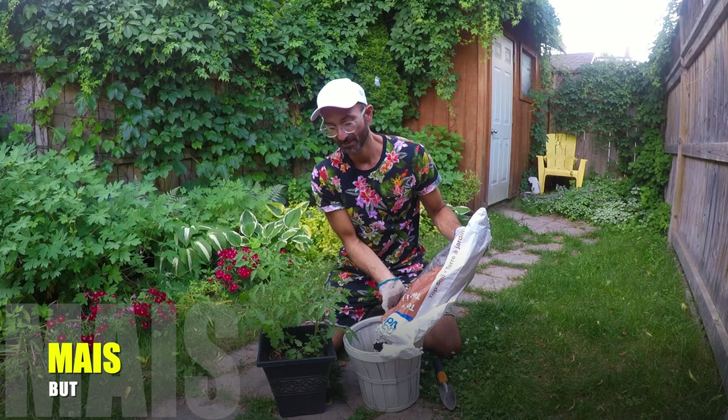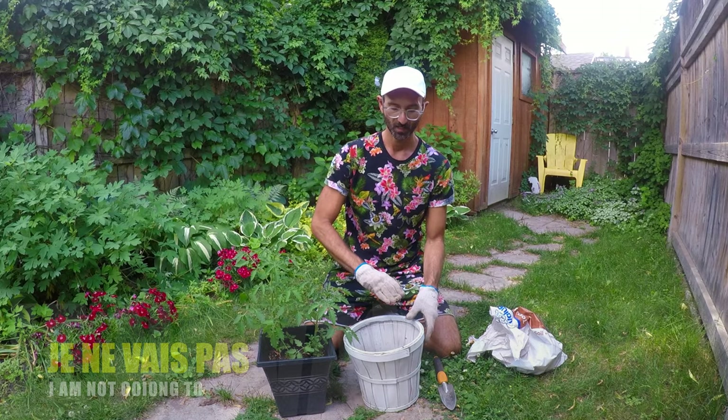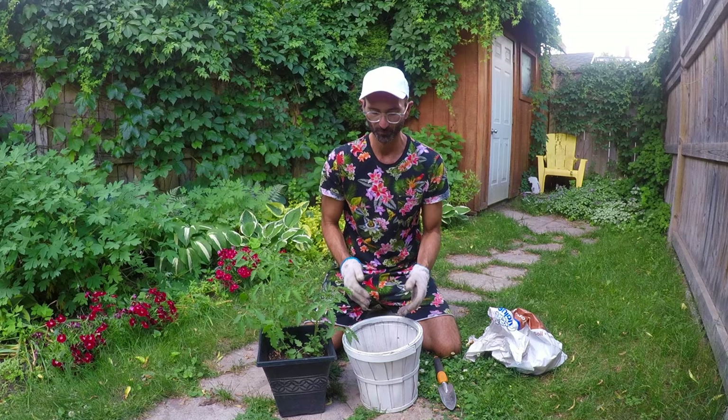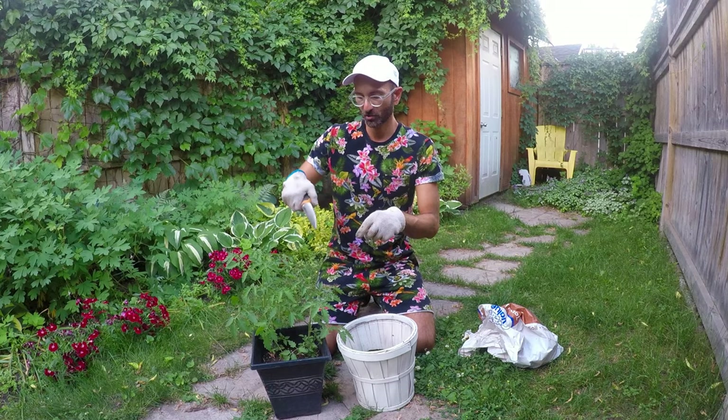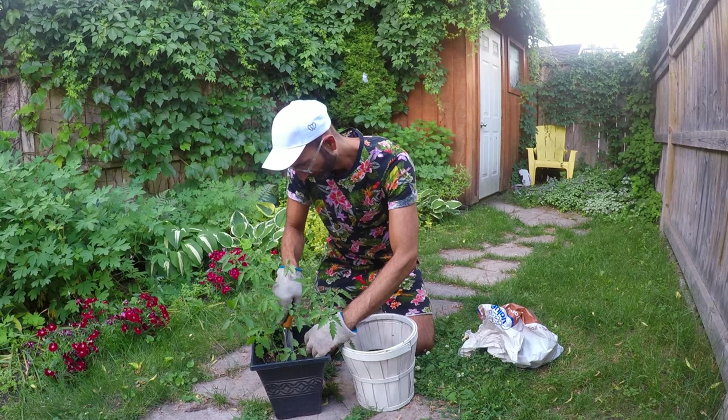Mais je ne vais pas remplir le pot — I don't want to fill it all the way — because we need to make sure there's enough room. Il y a de la place pour la plante en premier. There's enough soil pour mettre la plante — to put the plant inside the pot — dans le pot. Je vais utiliser ma truelle — I'm going to use my trowel to make sure I separate the plants — pour séparer les plantes.